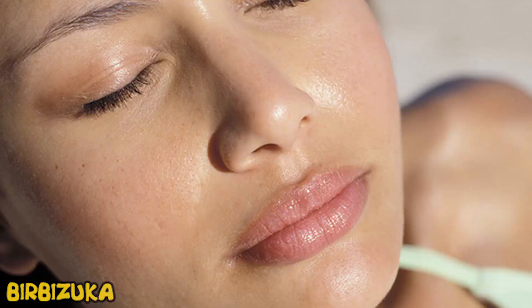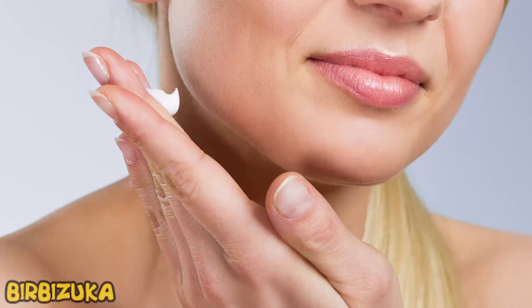Cleanse your skin thoroughly. On hot days, when there is no rain for a long time, we are surrounded by a large amount of dust. Therefore, it should be remembered that this can be an ideal environment for the development of bacteria. Under no circumstances should you sleep with makeup on, since through contaminated pores, a rash may appear in the morning.